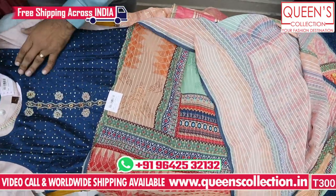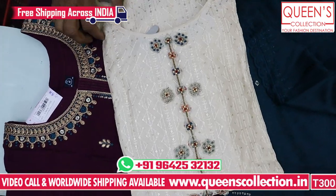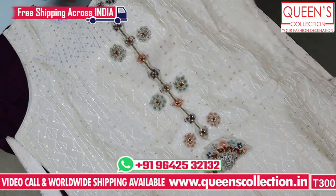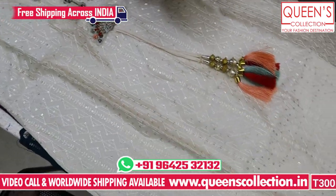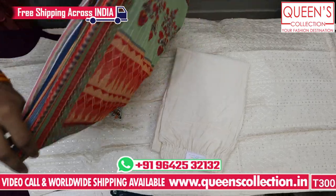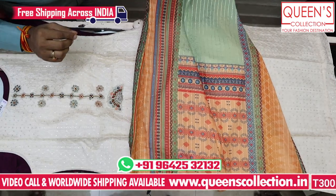Available in sizes L and XL, with XL price slightly higher. You have two colors — a blue color and an off-white color. Both the colors are really good. You have the bottom combination with a printed bottom. The pieces are really lovely and quite reasonable in the 2260 range — great value for money.